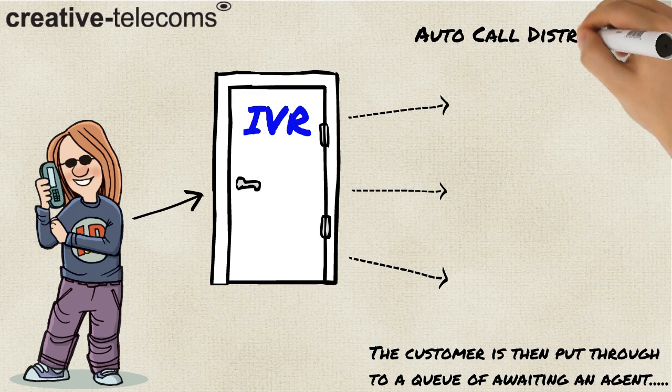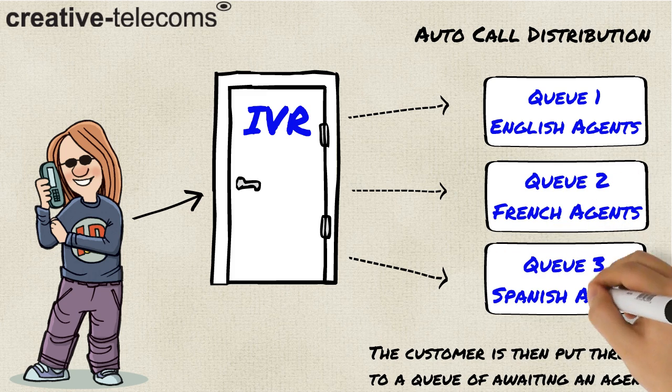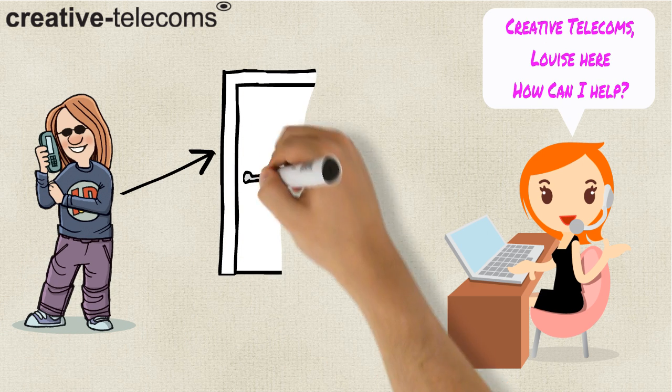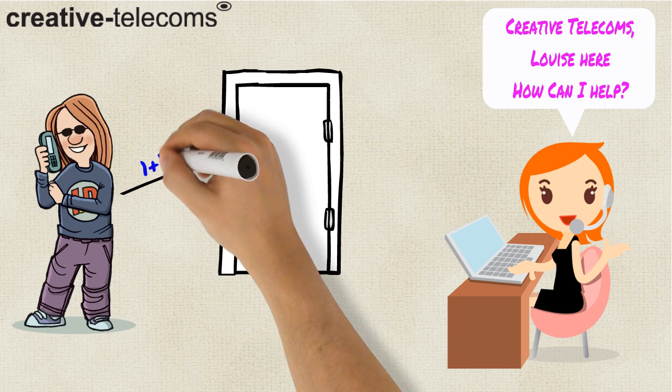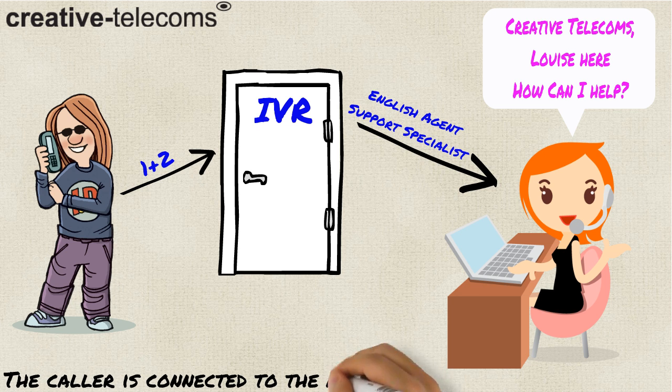After the selection process, the customer is sent through to a queue, awaiting a live agent for assistance. After a short period of time, depending on the business, the call is put through to an agent who specialises in the department that the caller has chosen.